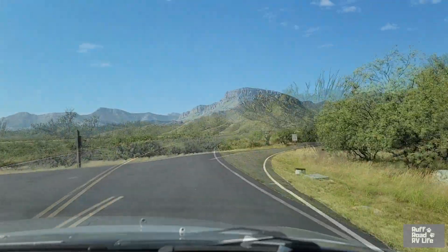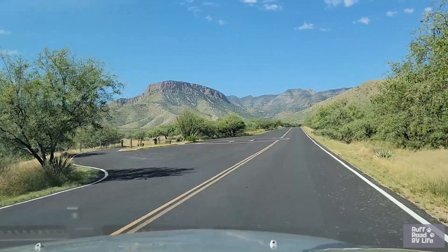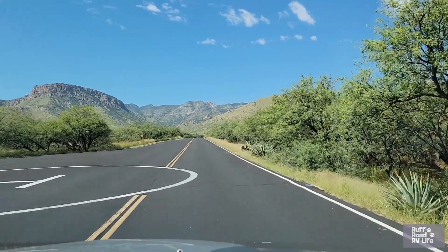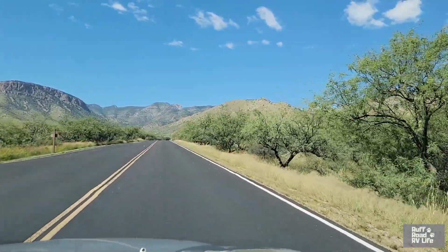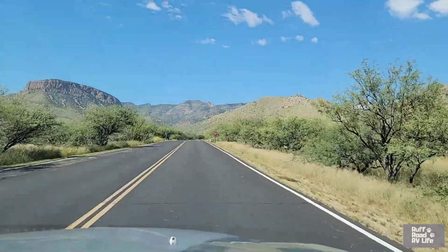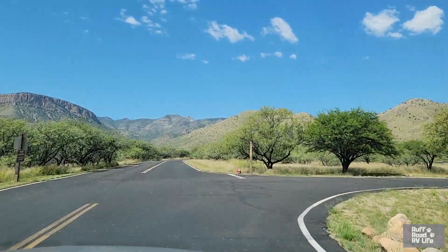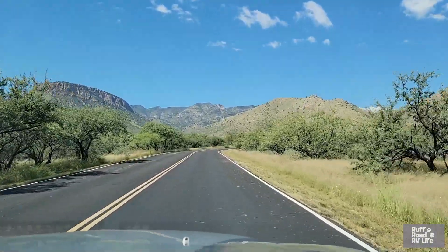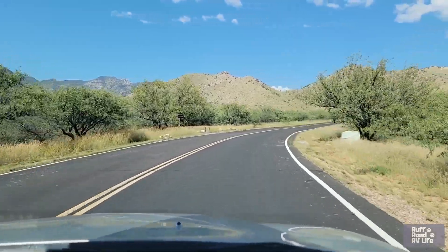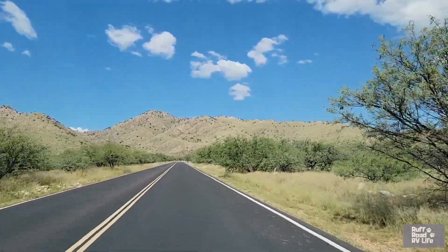We're going to continue on the main road. Coming up on the left is a nice dump station — you can pull in there either going in or headed back out. And there's a helicopter landing pad; we're not sure what that's about. It's a nice paved road coming in — not gravel, not bumpy. Right here is where you would turn to go to the campground, but we're going to shoot straight up and show you the trailhead first.